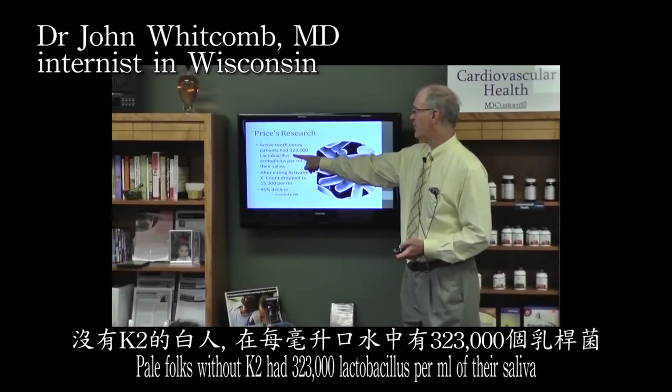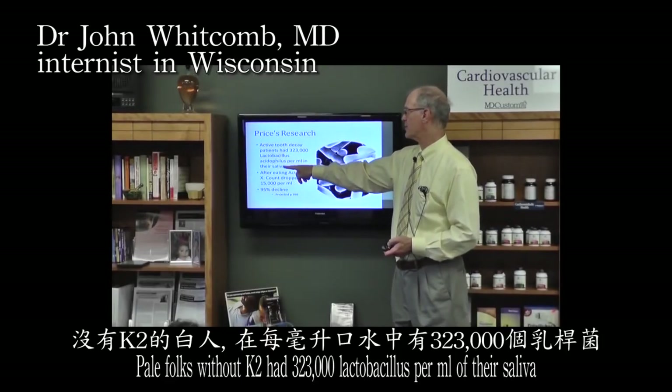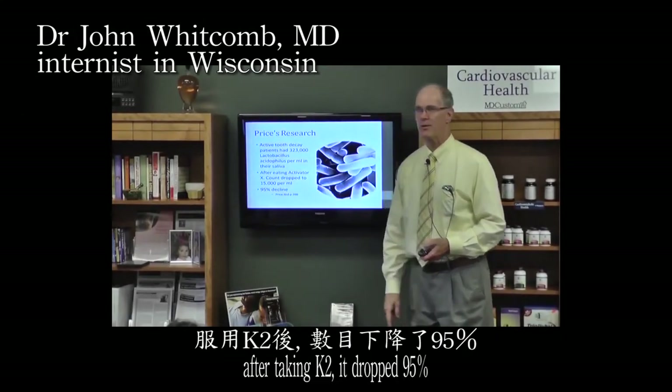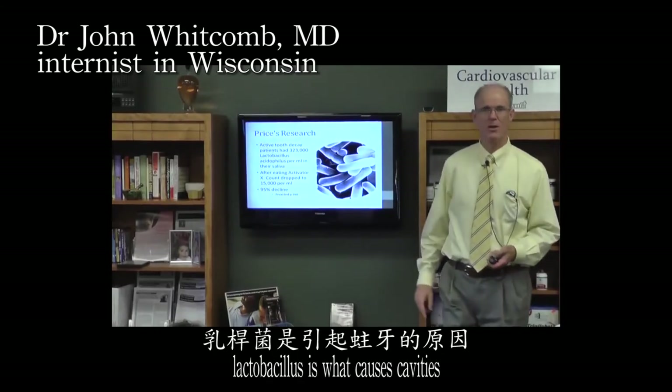People without K2 had 323,000 lactobacillus per milliliter in their saliva. After taking K2, that dropped by 95 percent. Lactobacillus is what causes cavities.